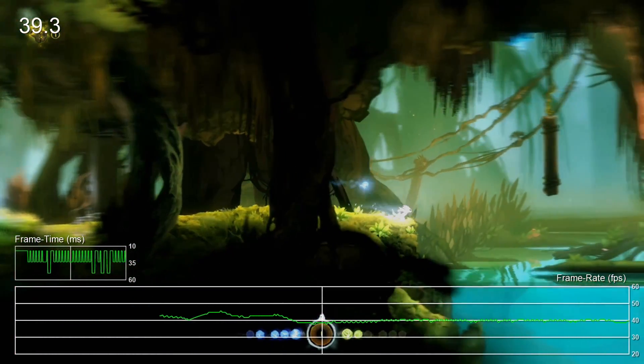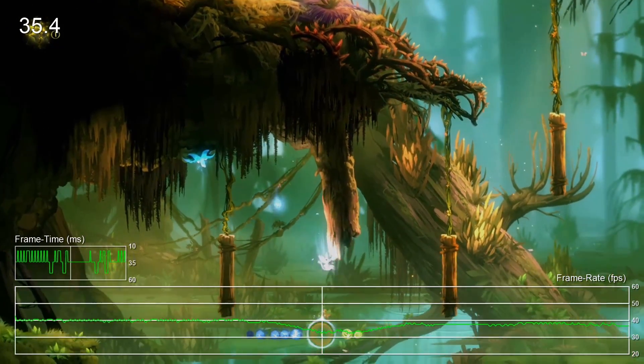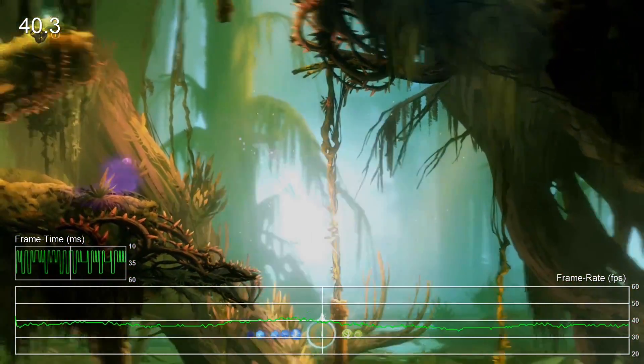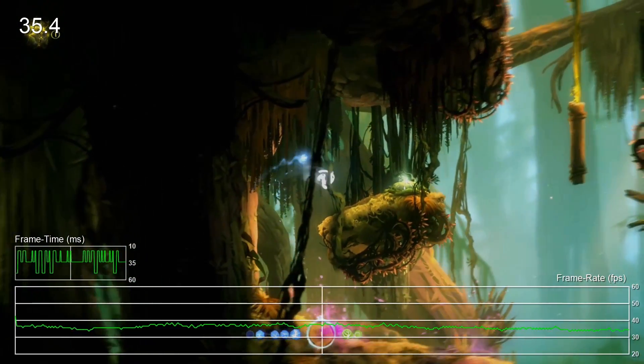Take Ori in the Blind Forest, for instance, a fast-paced 60 frames per second platformer. The footage we managed to capture never actually runs particularly well. Yet earlier in the day we actually had a great experience with this — perfectly stable 60 frames per second for a good 10 minutes or so.